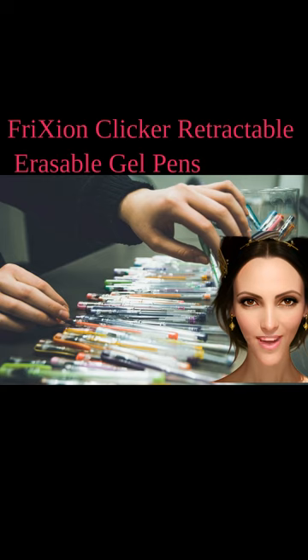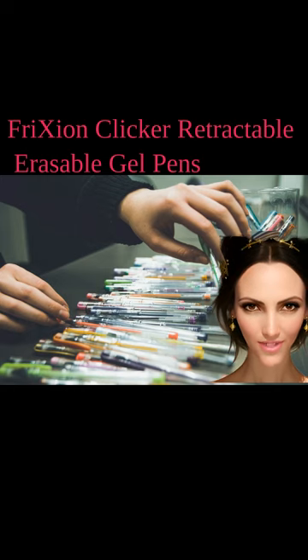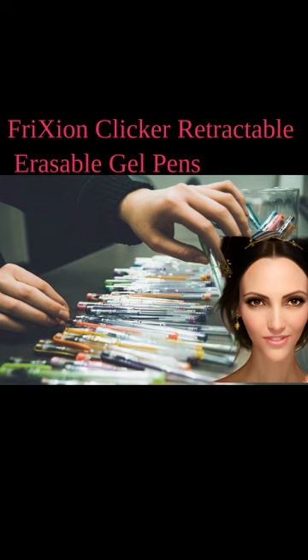Fridaysian Clicker Retractable Erasable Gel Pens are a game-changer for those who love a smooth gel pen writing experience but also want the convenience of erasing mistakes. These pens feature a unique thermosensitive ink formula that disappears with friction generated by the pen's built-in eraser. With just a few strokes, you can effortlessly erase stray marks or errors. The retractable design means no lost caps or messy ink leaks. Available in a range of vibrant colors, say goodbye to smudges and hello to crisp, clean lines.